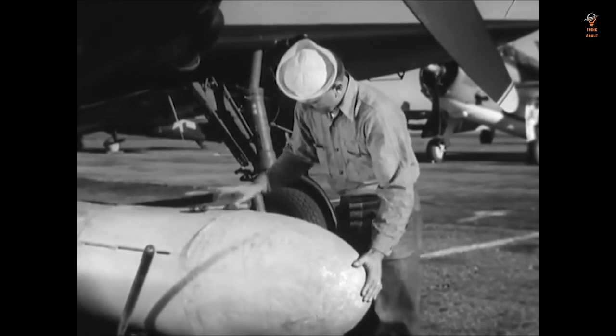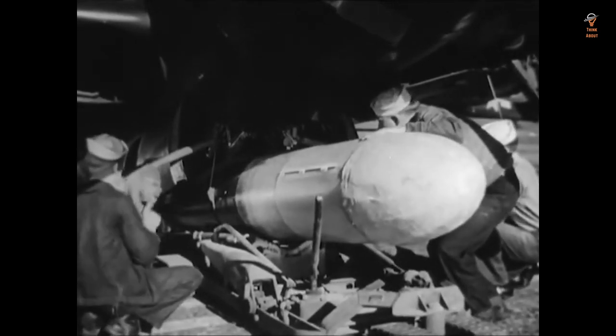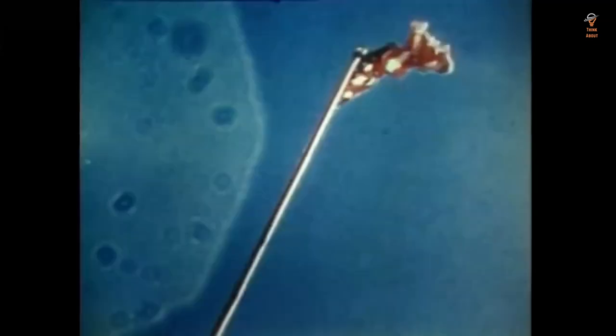In addition to its military use, the Mark 13 torpedo also had a significant impact on the development of naval technology. The Mark 13 was one of the first torpedoes to use an advanced guidance system, which was a major step forward in the development of torpedoes. The Mark 13's guidance system also served as the basis for the development of more advanced torpedoes, such as the Mark 18.